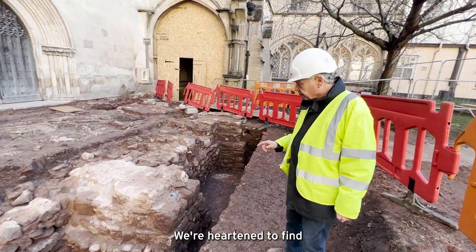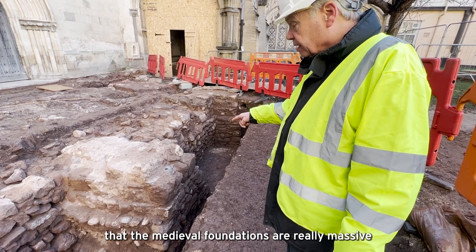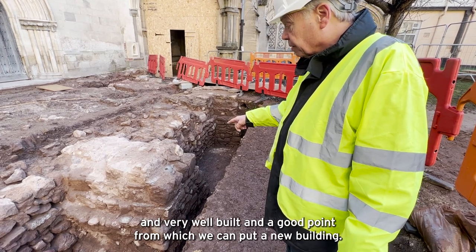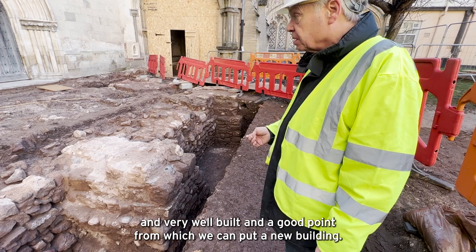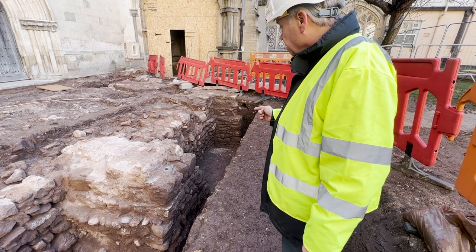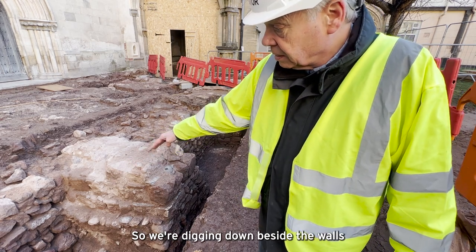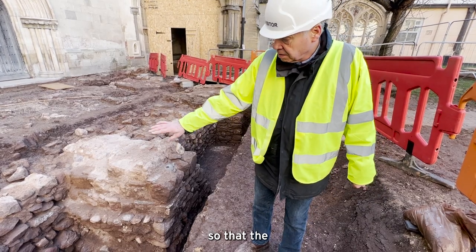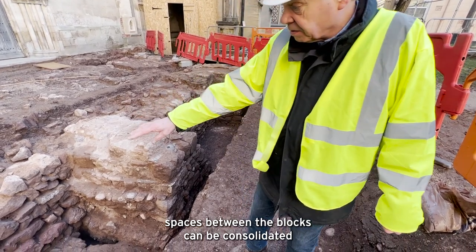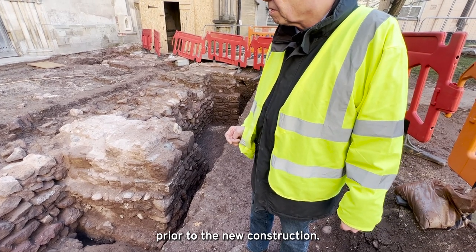We're heartened to find that the medieval foundations are really massive and very well built — a good point from which we can put a new building. You'll see that they need repointing, so we're digging down beside the walls so that the spaces between the blocks can be consolidated prior to the new construction.